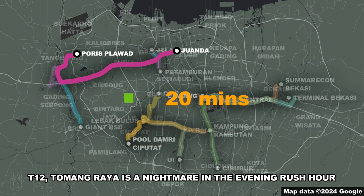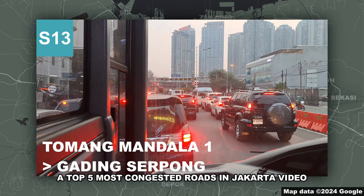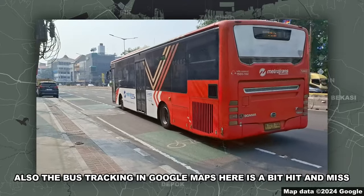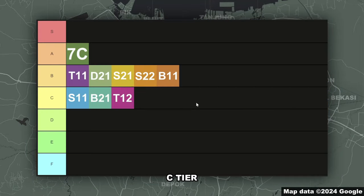B-tier. T12 — Tomang Raya is a nightmare in the evening rush hour. If I had to make a top 5 most congested roads in Jakarta video, the westbound section of that road would make the list. Also, the bus tracking in Google Maps here is a bit hit and miss, but tracking still works in the new TransJakarta app. C-tier.